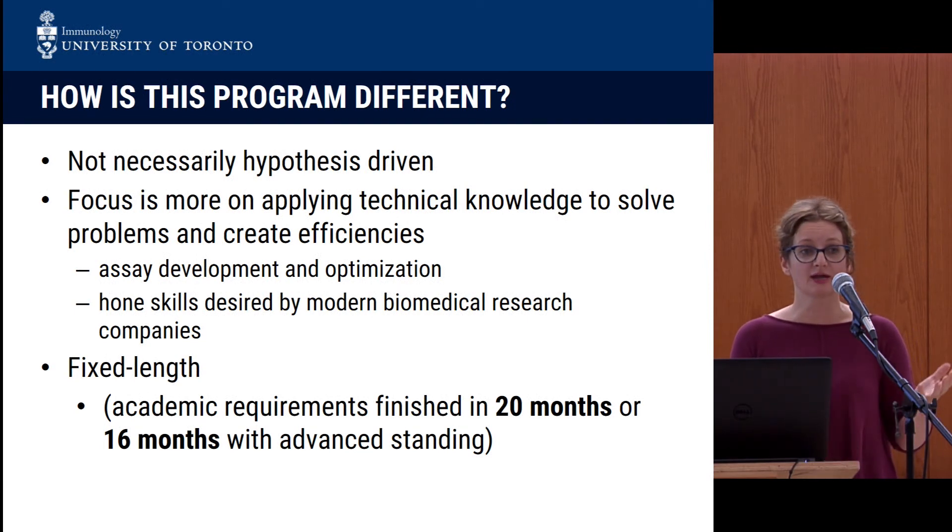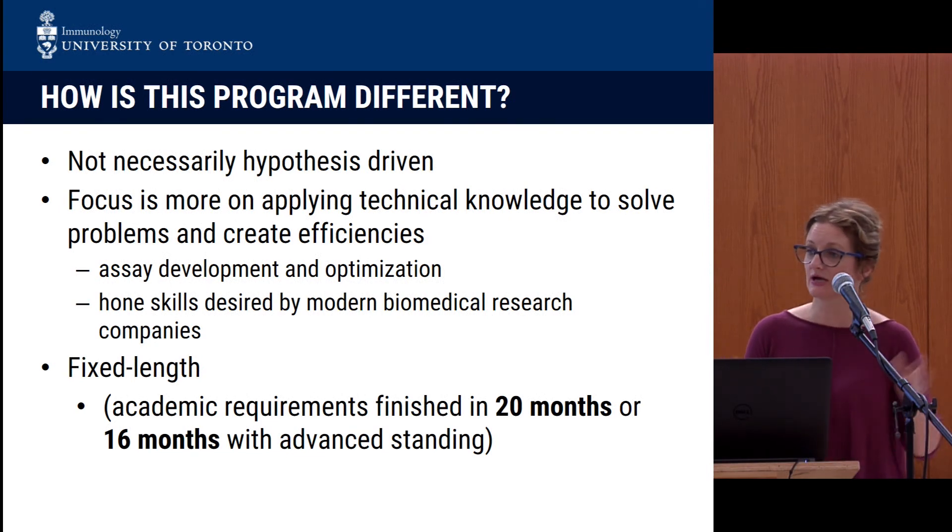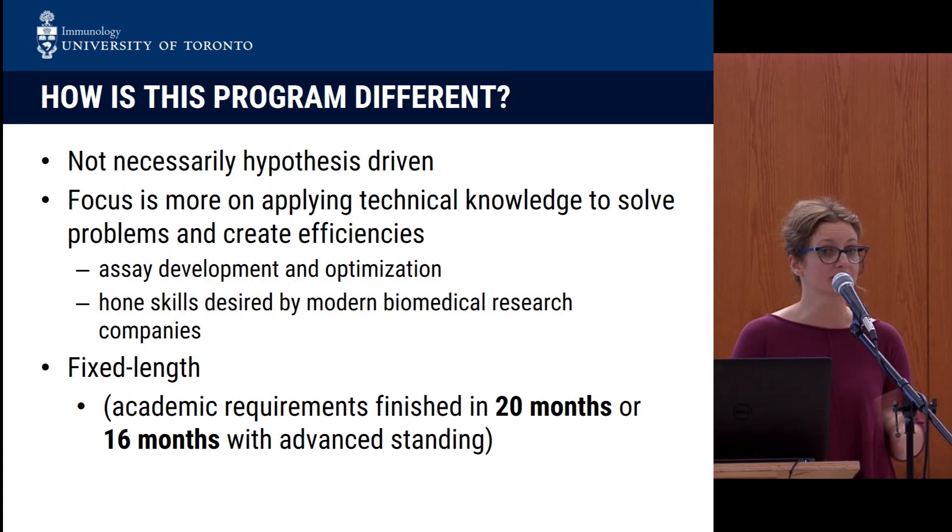We formed this program, and there is a major research component. However, it's not necessarily a hypothesis-driven project, which you would normally have in a research-oriented master's. Rather, this could be a project around assay development and optimization, and this is really towards honing your skills to prepare you better for the job market.